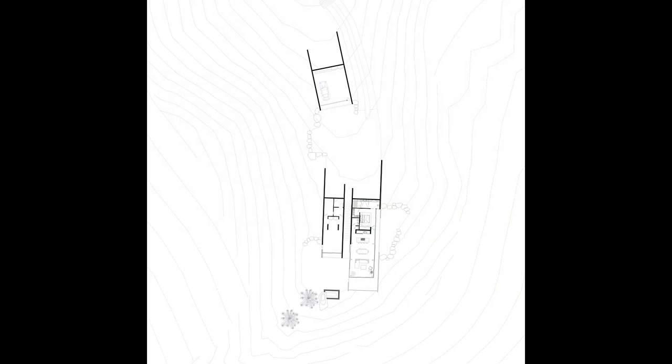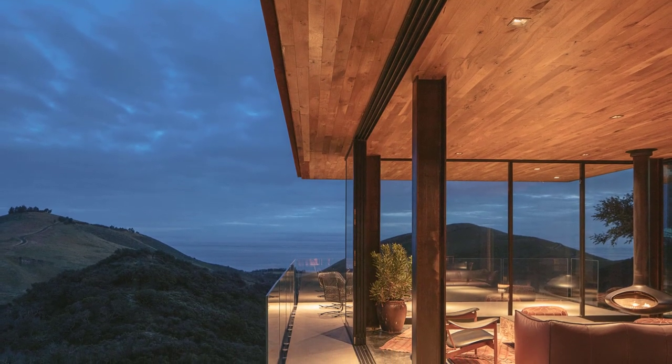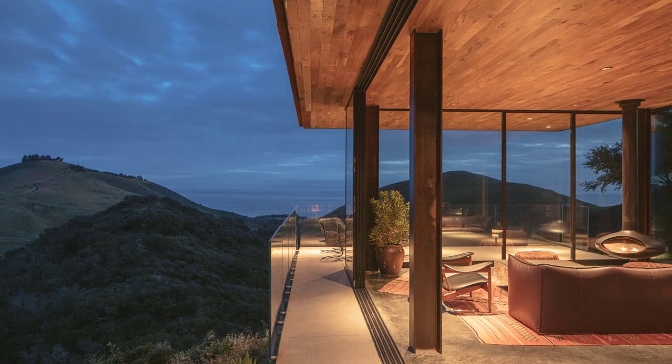Here's a look at the plan. The guest house has enabled the owners, a retired couple, to provide accommodation for their visiting family members and friends.